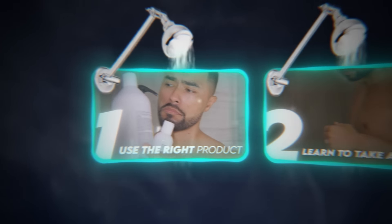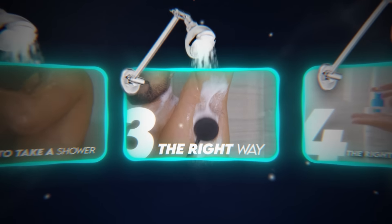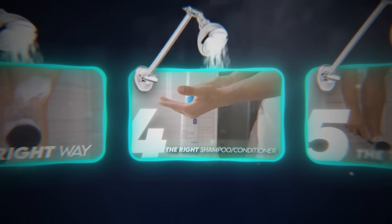Check the ingredient list on the back of the bottle. For high porosity hair, you need heavy moisturizing products that lock in moisture — look for ingredients like shea butter or coconut oil. By this point you have the perfect shower routine: the right schedule, the right timing for your skin type, the right temperature, scrubbing the right areas, and using the right products for your hair type.